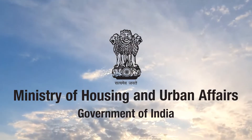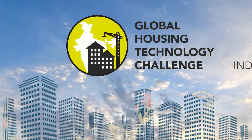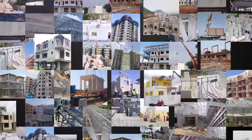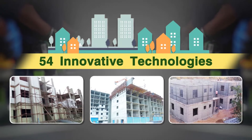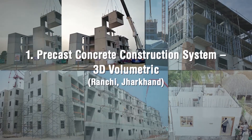The Ministry of Housing and Urban Affairs, Government of India, organized the Global Housing Technology Challenge India to identify and mainstream best available global technologies so as to bring a paradigm shift in the construction sector. 54 innovative technologies put in six broad categories were shortlisted during the challenge process.